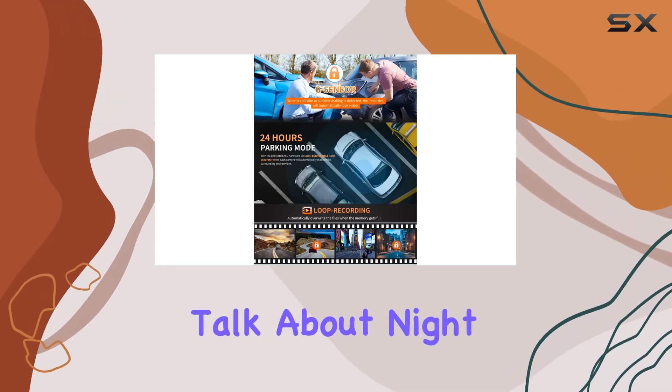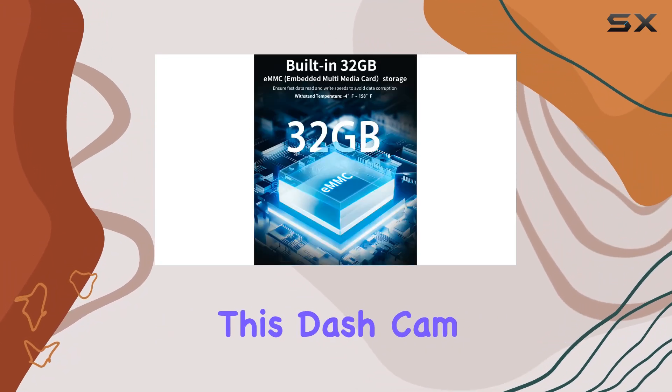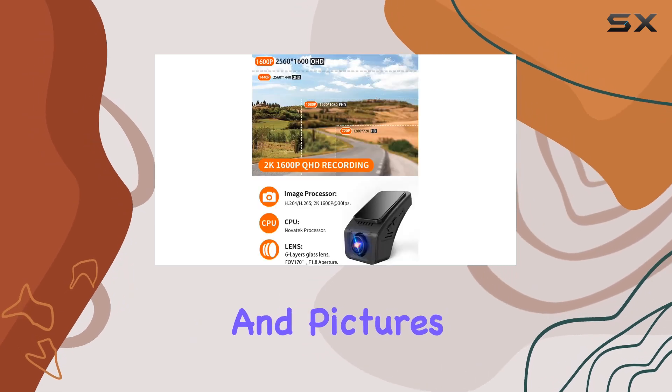Now, let's talk about night vision. Equipped with an advanced CMOS sensor and WDR technology, this dash cam excels in low-light conditions, ensuring clear video and pictures even at night.